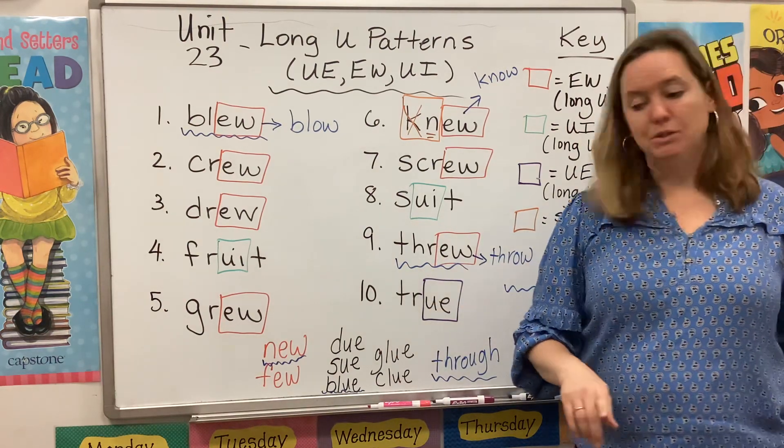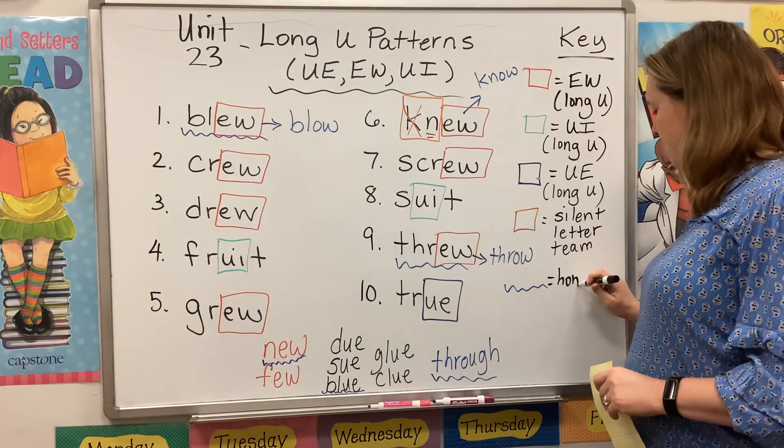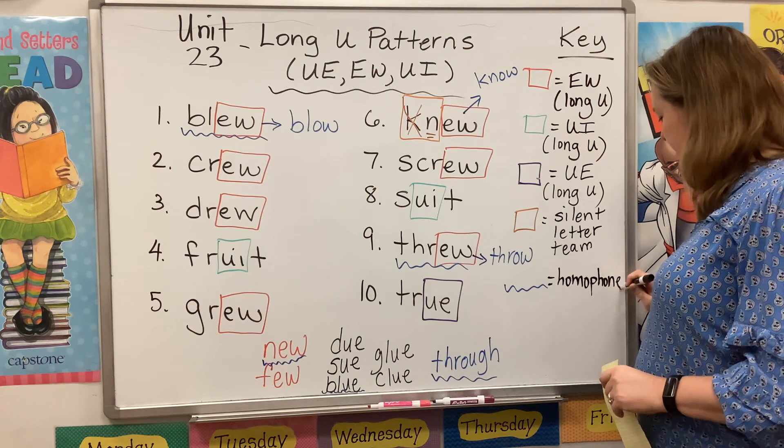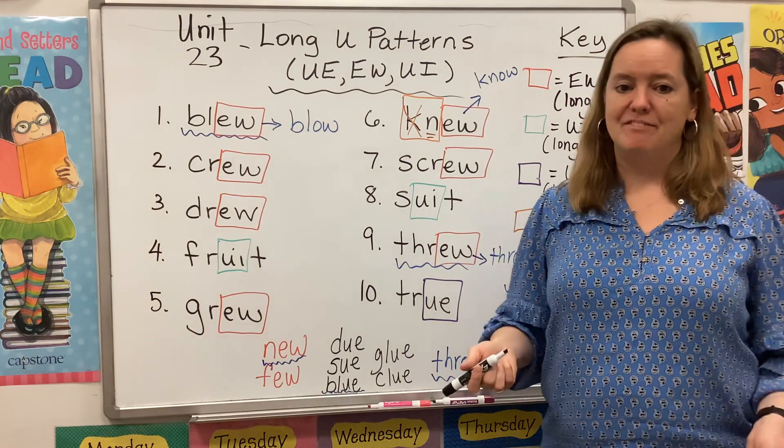Anywhere you see that blue squiggle, that is a homophone — two or more words that sound the same but are spelled differently and have different meanings.